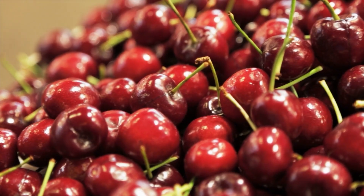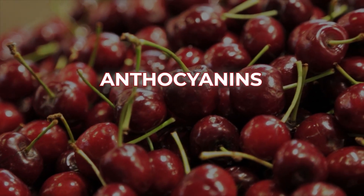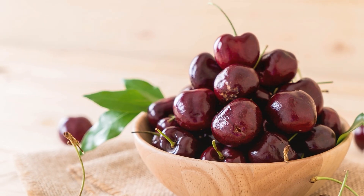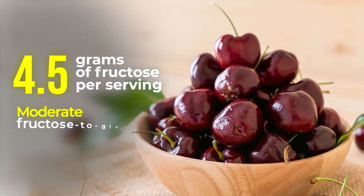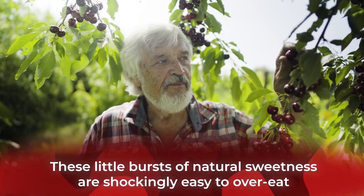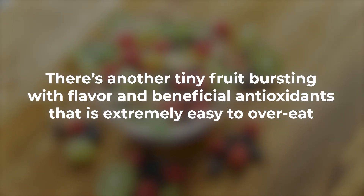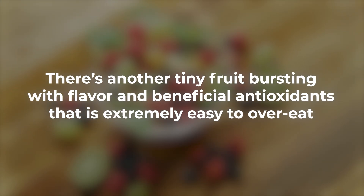Watch out before you accidentally overeat cherries. They are very delicious and loaded with impressive micronutrients, including antioxidant anthocyanins, which fight diabetes-linked oxidative stress and inflammation. But cherries also contain over 4.5 grams of fructose per serving, giving them a moderate fructose-to-glucose ratio. However, these little bursts of natural sweetness are shockingly easy to overeat, and there's another tiny fruit bursting with flavor and beneficial antioxidants that is extremely easy to overeat.